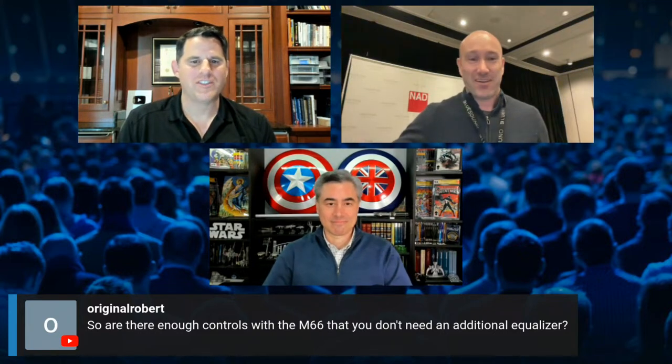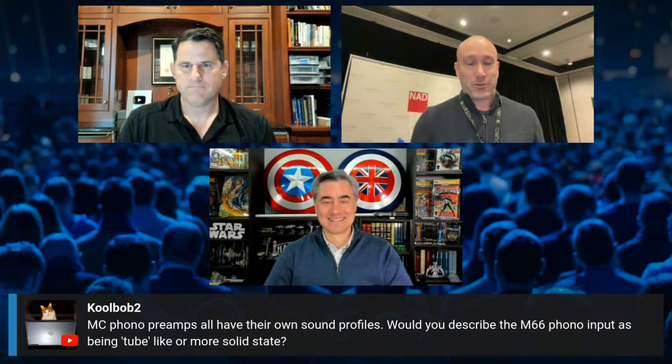I have a Class A integrated amp — can I turn off the preamp on this and use it as a component? That's the fixed output feature, which is yet to be implemented in the M66. It's a priority for us to get that feature out, so stay tuned. Are there enough controls with the M66 that you don't need an additional equalizer? Absolutely — Dirac takes care of that. It's an equalizer on steroids. MC phono preamps all have their own sound profiles. Would you describe the M66 phono input as being tube-like or more solid state? I think it sounds in between, but closer to solid state.